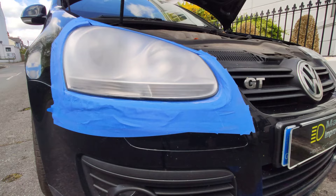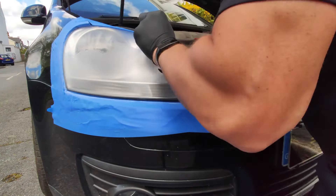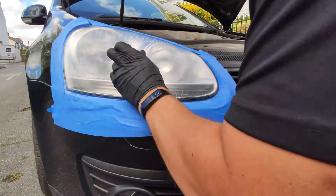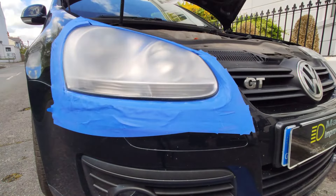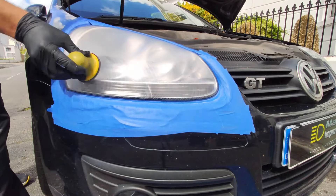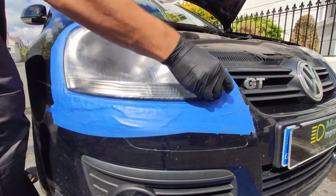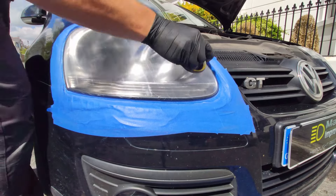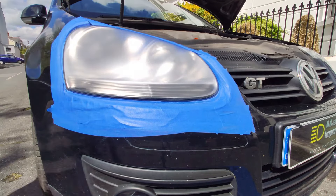This was a fairly typical restoration job for me, and each headlight took around two hours to complete. From experience, I can tell you these units often come up very nice as the plastic used for these headlights appears to be very good quality. As you'll soon see in the after videos, they did come through and we ended up with a great end result. And I've got to say, no matter how many times I've managed to turn headlights around like this, it still gives me a great deal of satisfaction doing so.